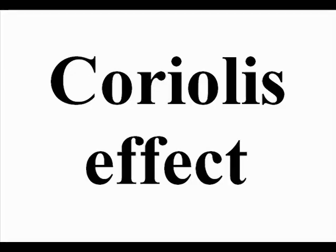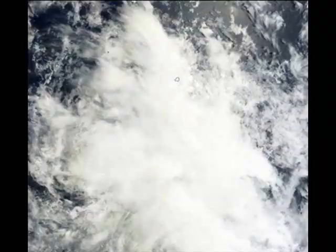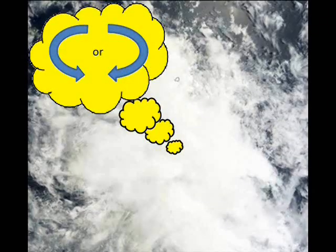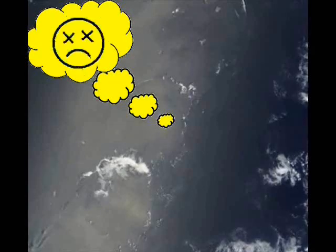These storms spin anti-clockwise in the northern hemisphere and clockwise in the southern hemisphere, as with all low pressure systems. This is called the Coriolis effect. Around the equator, the Coriolis effect isn't particularly strong at all, so storms take their time deciding which way to spin — and by the time they've decided, they're usually dead. This is why you won't find storms near the equator.